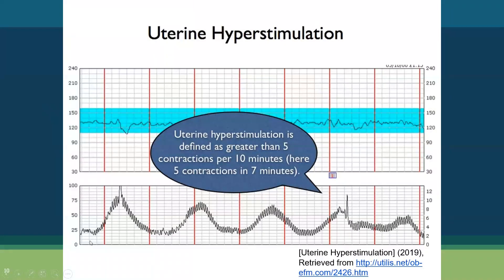Here's an example of what uterine tachysystole — formerly called uterine hyperstimulation — looks like. On this strip, which is seven and a half minutes long, you can already count one, two, three, four, five contractions. Any more contractions beyond that would require nurse intervention.